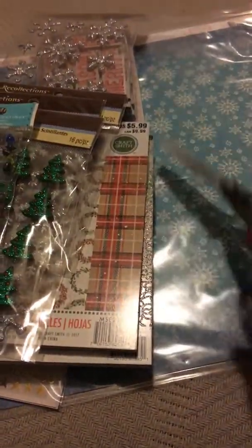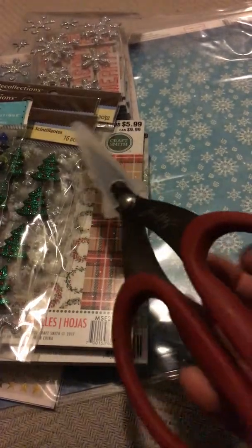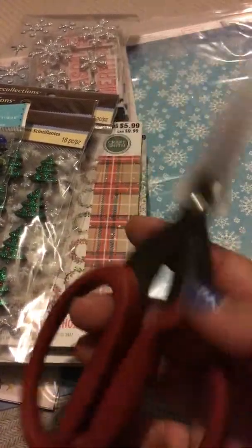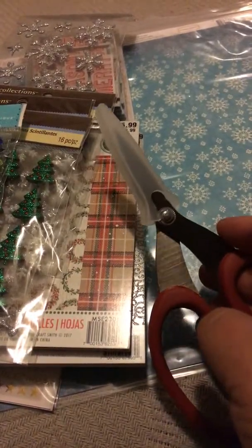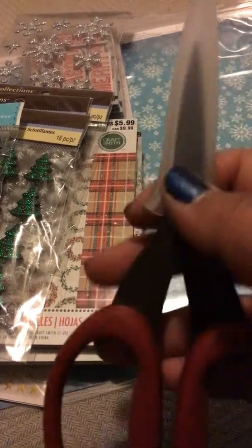From Cherry on Top, I got these scissors. These are the Tim Holtz precision scissors. They're a little smaller — I do want to get the shears — and these have a soft grip on them. I have been wanting to get these for a while and didn't have a chance before, so this time I did get them.